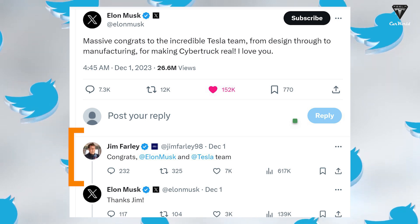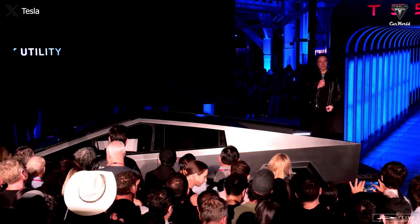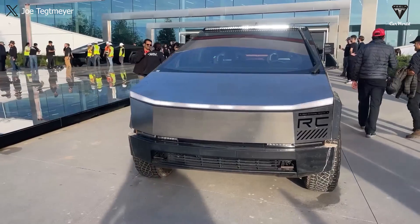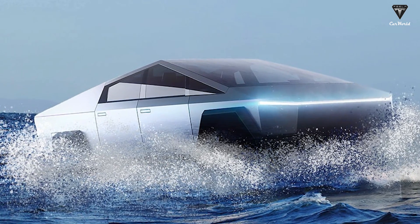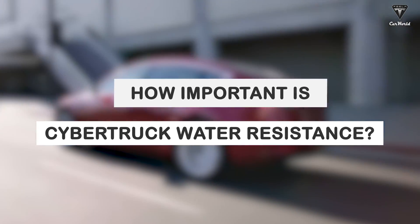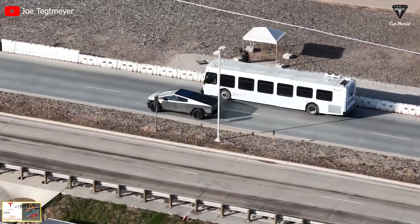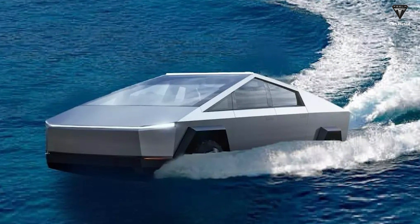It's truly surprising that even Ford CEO Jim Farley extended his congratulations to Elon Musk and the Tesla team for successfully rolling out the Cybertruck. This highlights a relatively positive relationship among the leadership of top American automotive companies, and possibly indicates Jim's appreciation for the Cybertruck, deeming it quite impressive. However, some argue that it could have been even more perfect if we had witnessed the water-resistant tests and floating mode tests at the event.